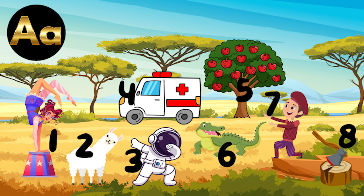Point to the numbers as I reveal the words that begin with the sound A. Number 1: Acrobat. 2: Alpaca. 3: Astronaut. 4: Ambulance. 5: Apples. 6: Alligator. 7: Actor. 8: Axe.